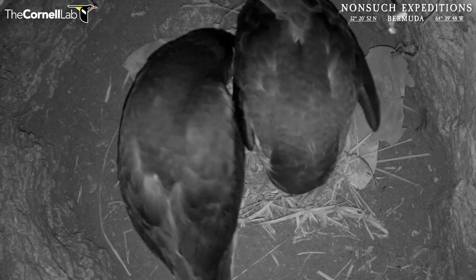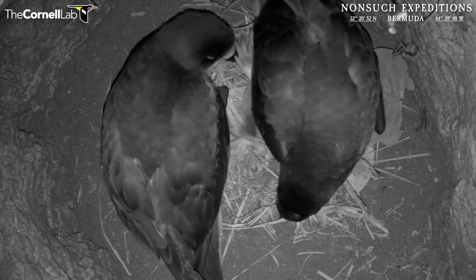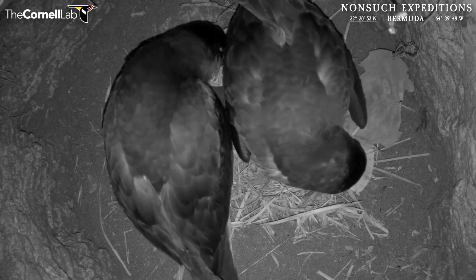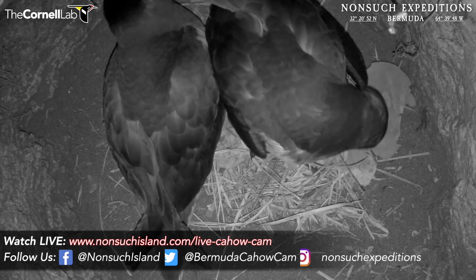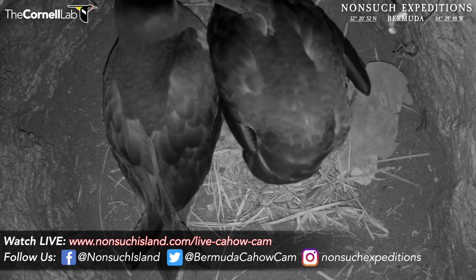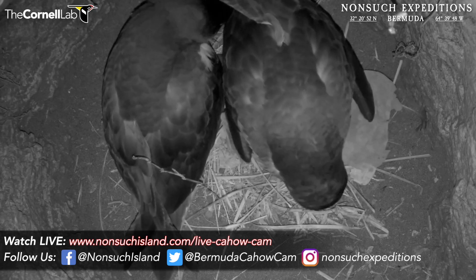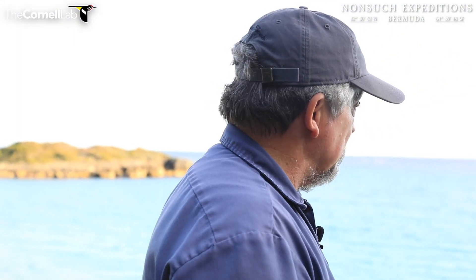Everything looks as good as we could possibly hope. Both birds seem to be in great condition, and the egg is about average size and a good weight. Hopefully in the next week or so we'll be able to candle it properly and see if it's fertile. We already know the egg in the Cahow Cam 1 nest is fertile to this point, and we'll keep monitoring it every couple of weeks through the rest of the incubation period. From a beautiful midwinter day on Nonsuch Island, from Jeremy and JP, everybody have a great day — we'll see you next time. All the best.